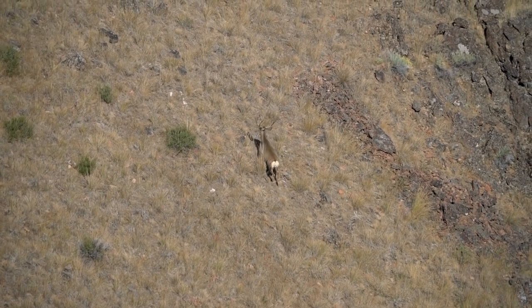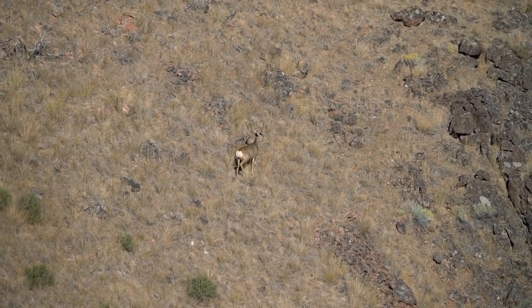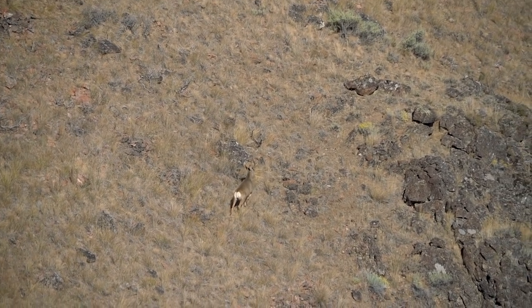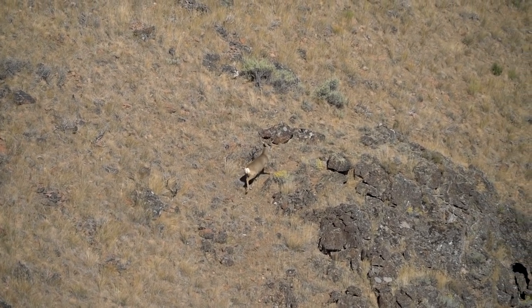Bow hunting — it'll take you to your lowest lows. Anybody want to buy a bow? He ran across the hillside — 50, 60, 70 yards — he just never stopped again. Maybe if I wouldn't have shot he would have stopped. I could see him starting to roll and I knew my time was limited, and I panicked and just put that pin on him and crushed it. And it didn't work out.